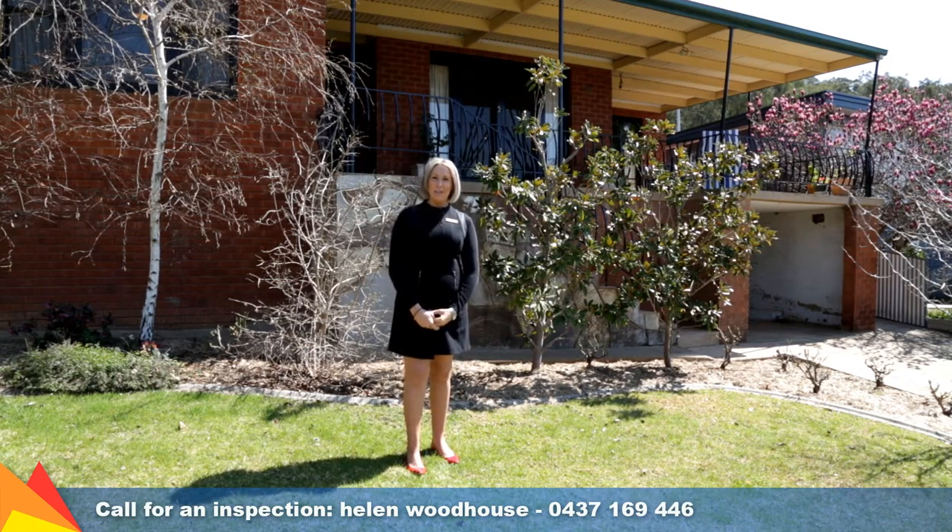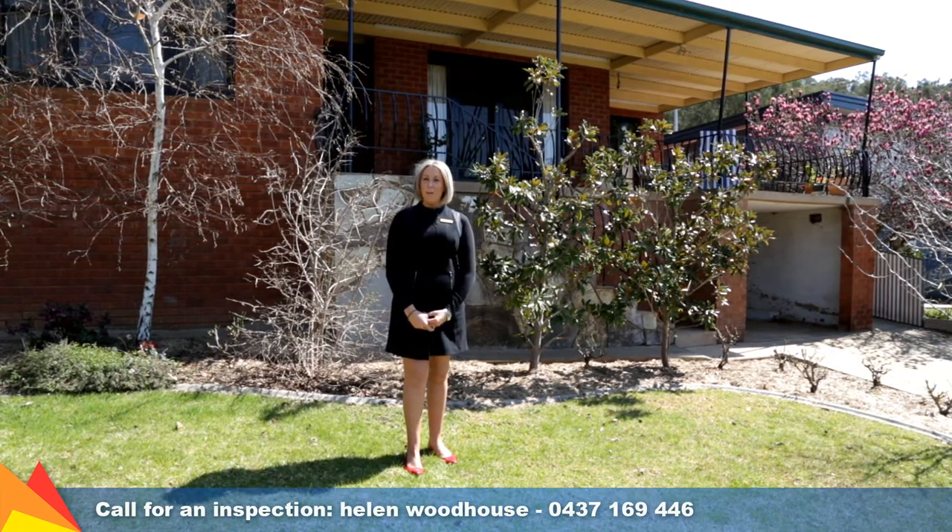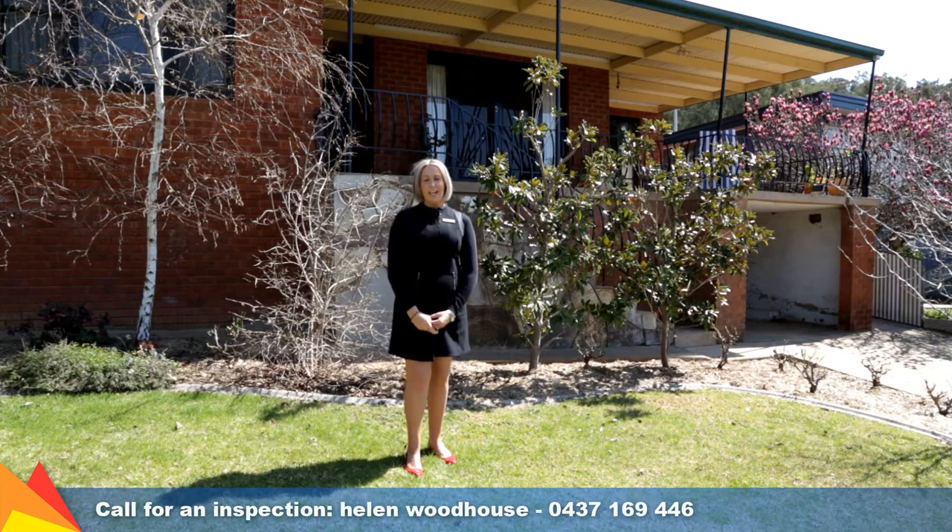Hi, I'm Helen Woodhouse from Fitzpatrick's Real Estate and welcome to 38 Warrawong Street, Keringal, Wagga Wagga. Backing on to Willanshill Reserve, this charming home is proudly positioned on an elevated block on the high side of the street. Let's go take a look through.